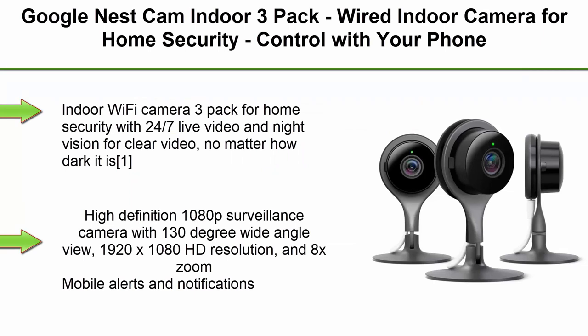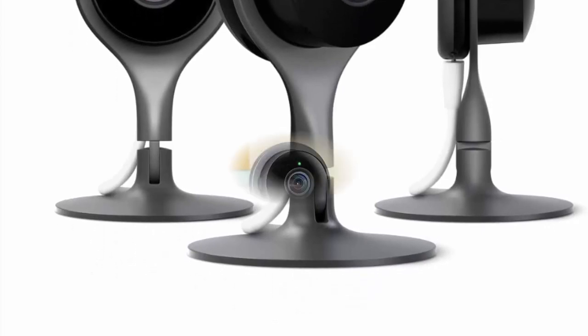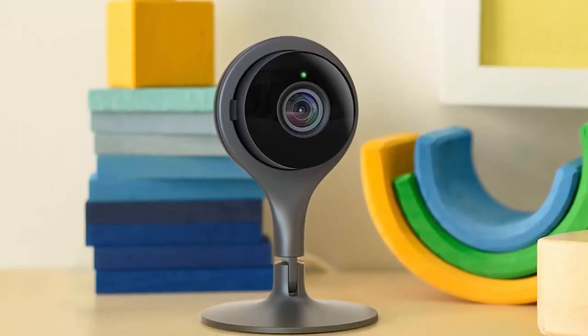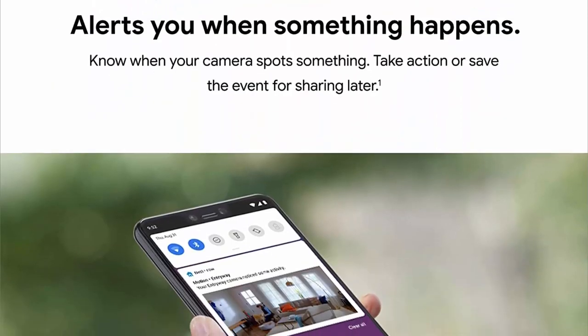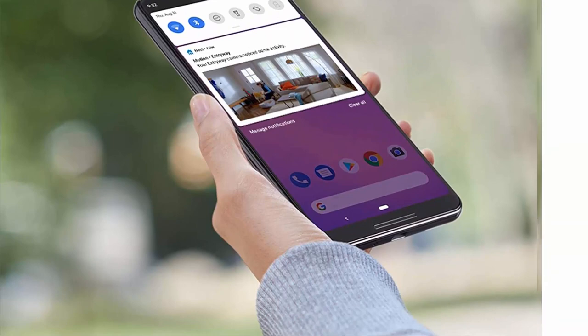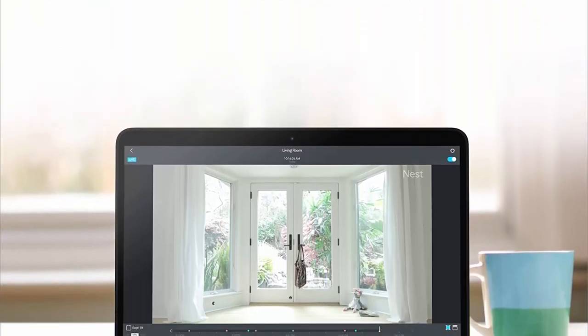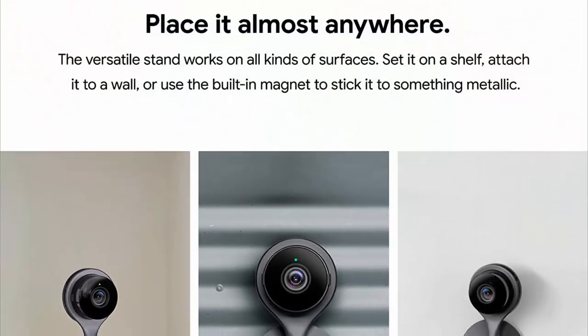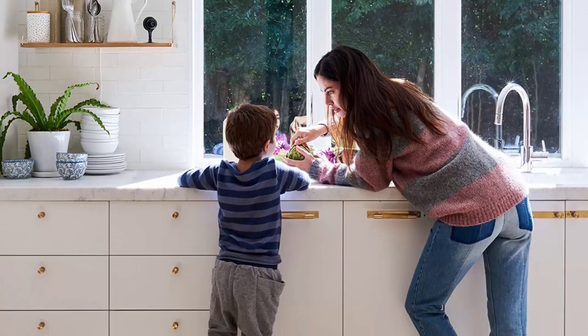Top 6: Google Nest Cam Indoor 3-pack — wired indoor camera for home security, control with your phone and get mobile alerts. 24/7 live video and night vision for clear video no matter how dark it is. 1080p HD with 130-degree wide-angle view, 1920x1080 resolution, and 8x zoom. See what you missed with three-hour snapshot history. Google Nest uses industry-leading security to protect your video feed; enable two-factor authentication for added account protection.